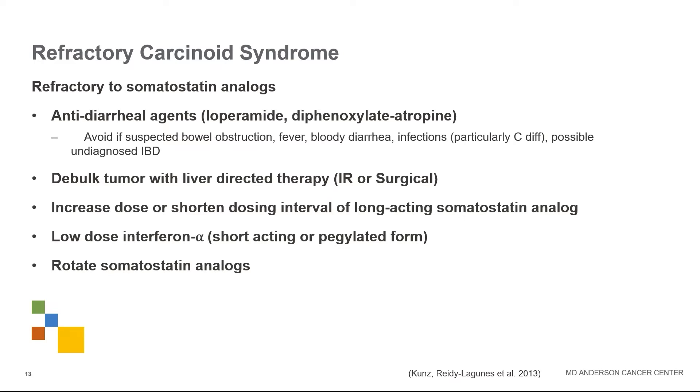If people are refractory to somatostatin analogs, we can use nonspecific antidiarrheal drugs like loperamide and diphenoxylate-atropine — better known as Imodium and Lomotil — though these are best avoided if there's possible bowel obstruction, fever, bloody diarrhea, concern for infection, or undiagnosed inflammatory bowel disease. We can also debulk tumors with liver-directed therapies, increase the somatostatin analog dose or shorten the interval from every four weeks to more frequently, or rotate between somatostatin analogs.